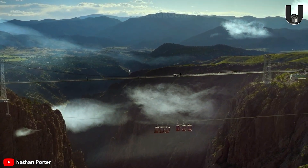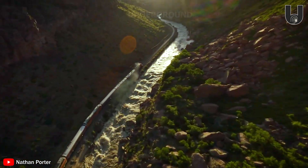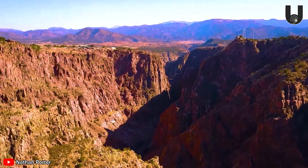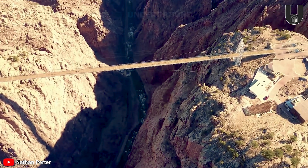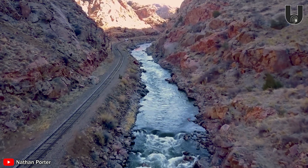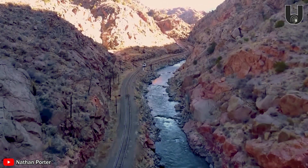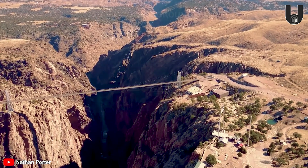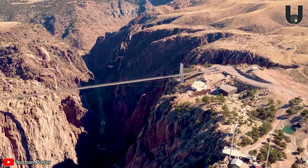Welcome to the Royal Gorge Bridge, an amazing architectural marvel stretching across the stunning Royal Gorge in Colorado, USA. Before the bridge existed, the Royal Gorge was already an attractive destination. By the late 19th century, it became even more well-known thanks to the Royal Gorge Railroad War — a fierce competition between two major railroad companies vying for the right-of-way through the narrow canyon. Built in a remarkable seven months in 1929, the Royal Gorge Bridge held the record as the world's highest suspension bridge for over 70 years.